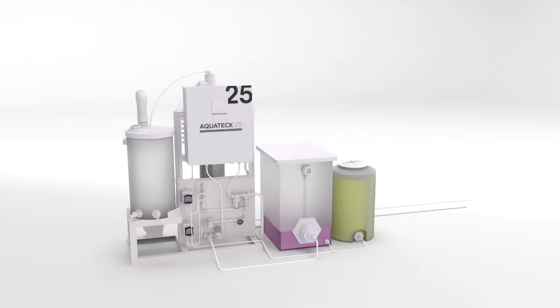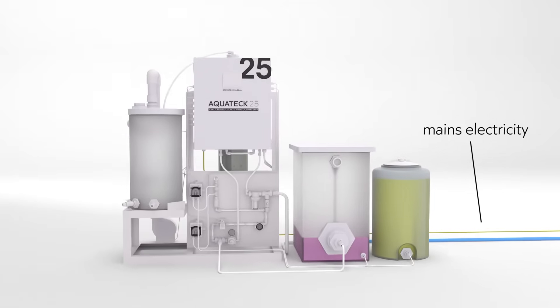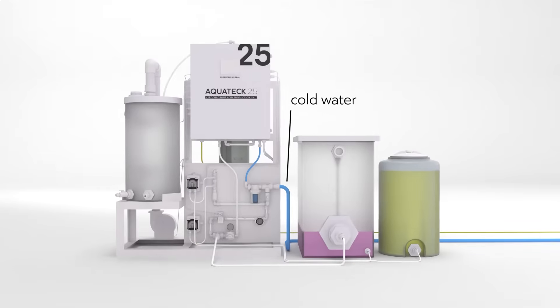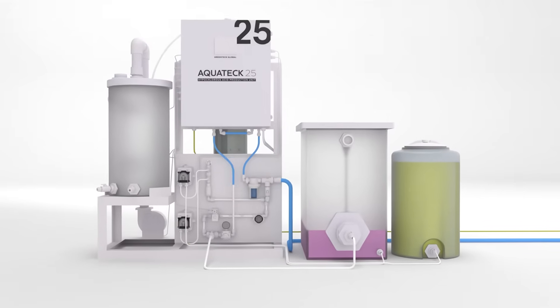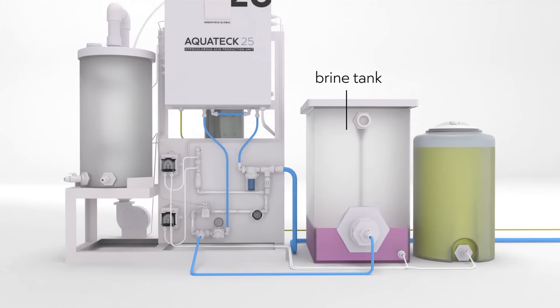The Aquatec 25 is powered by mains electricity and connected directly to a cold water supply. As this water passes through the system, some is directed to the brine tank, where it's mixed with salt to form a saturated brine.